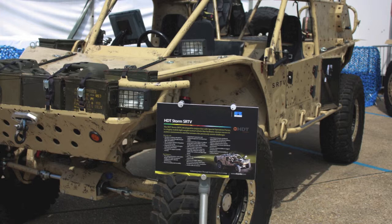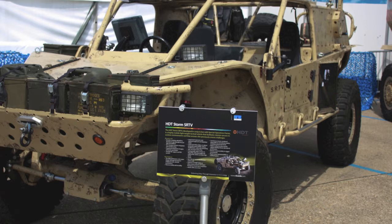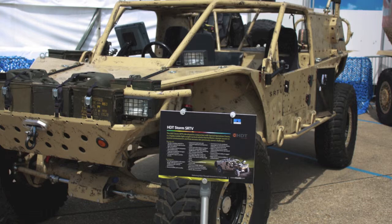Other notable vehicles on display included one of the UK's 16 Navistar Huskies converted to the recovery role, as well as some novelties such as this HDT Storm Casualty Recovery Vehicle, as selected for the US Guardian Angel requirement. Ricardo was displaying it at DVD in anticipation of a similar UK requirement that might emerge in 2016.